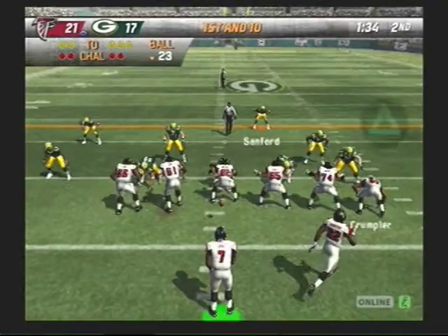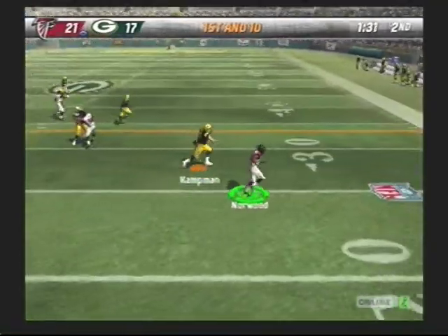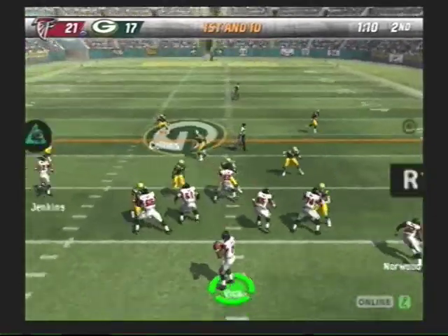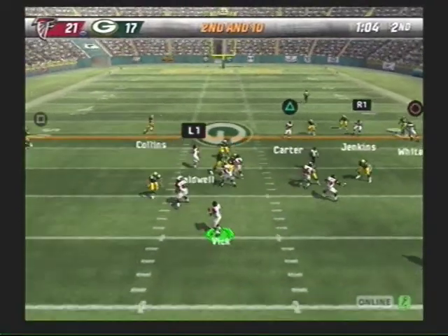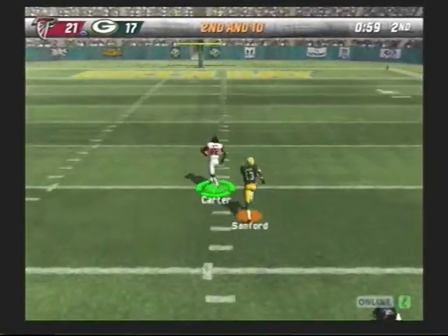The extra point attempt. Go pass on first down. Gets the pass off. With the throw. Long pass over the middle. He made the pass.